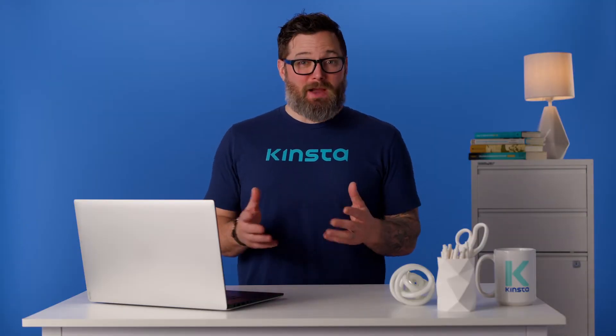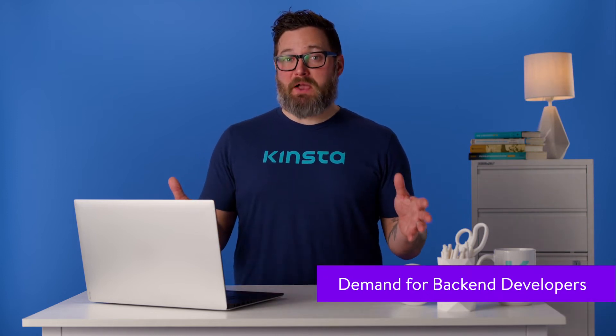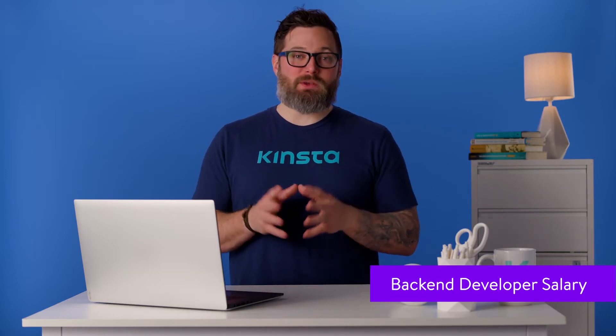Learning to be a back-end developer will take time and commitment. You might be wondering if it's all worthwhile. Back-end development can be a lucrative and satisfying career field. Web development is a rapidly growing field — across all web development specialties, 8% job growth is expected in the next decade. That's around 13,000 job openings per year, much faster growth than average. The average salary for someone with a job title of back-end developer is around $81,000.